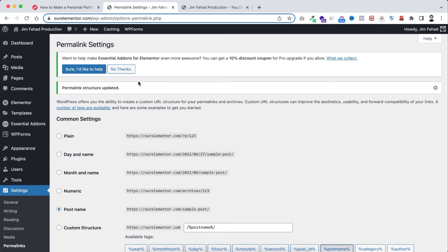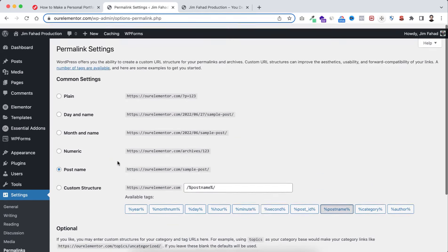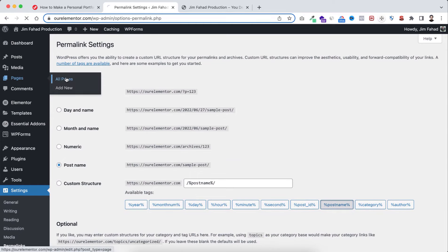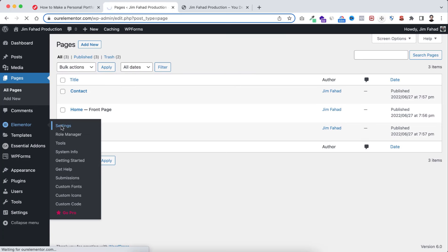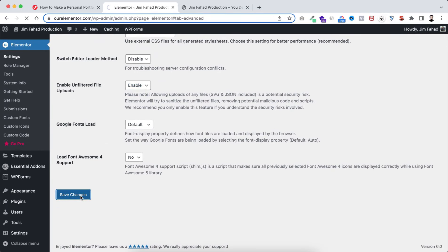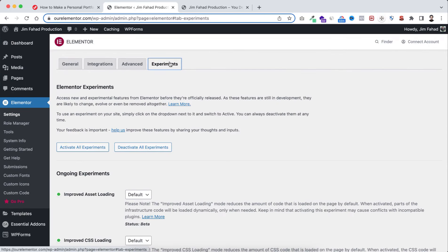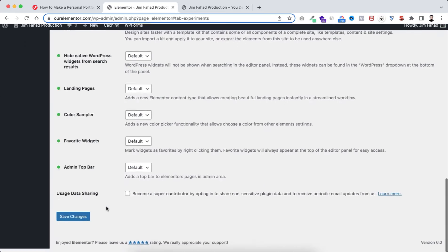Go to Pages and All Pages. I want to start with the homepage, but first I want to make two major Elementor settings. Hover over Elementor and click Settings. Under the Advanced tab, enable 'Unfiltered File Uploads' — it's disabled by default. Save changes. Under the Experiments tab, scroll down and find Flexbox Container, set it to Active, then save changes.